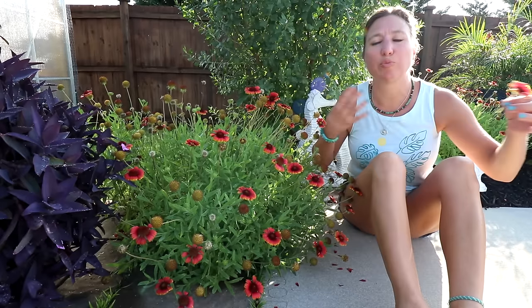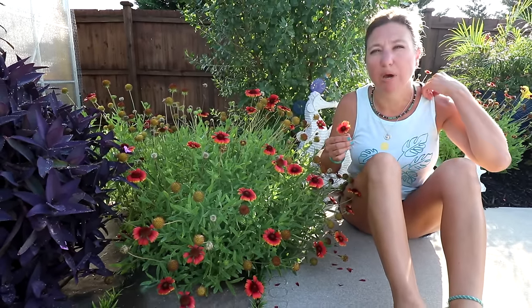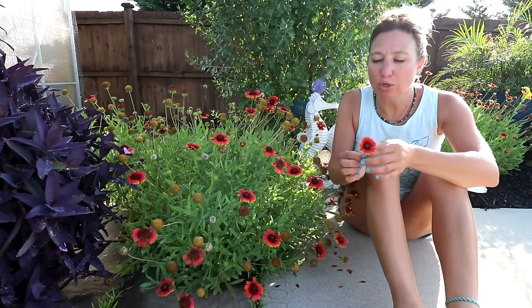That's the downside — I have way more blanket flowers than I can possibly keep on my property and I'm continually giving them away. You may say that's a great problem to have, and you're right — hence the love-hate relationship. But the flowers are gorgeous.